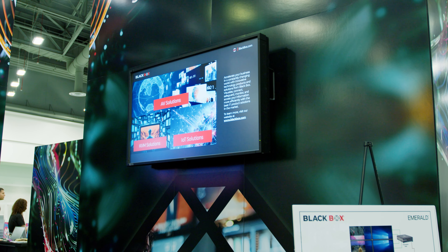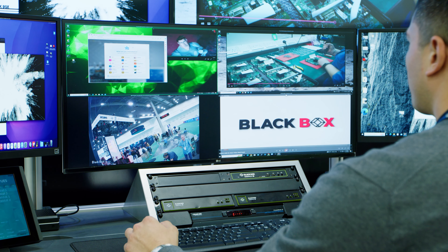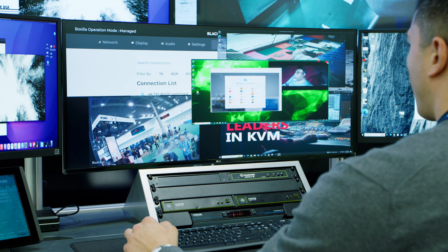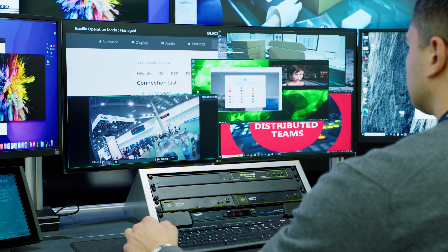KVM is also relying on the internet in cases where you want to go over the wide area network. The technology has evolved with low bit rate video compression so you can span across the internet. A classic example is going into OB trucks and being able to control replay machines in OB trucks from a remote location. The heart of most in-building KVM is on a local area network, dependent on LAN rather than the internet per se.